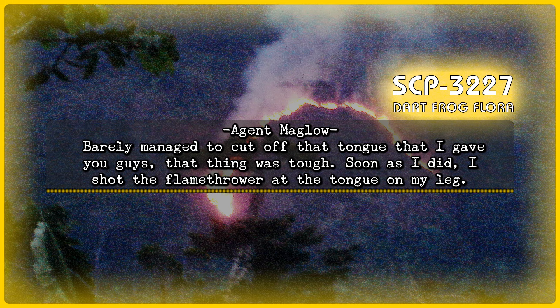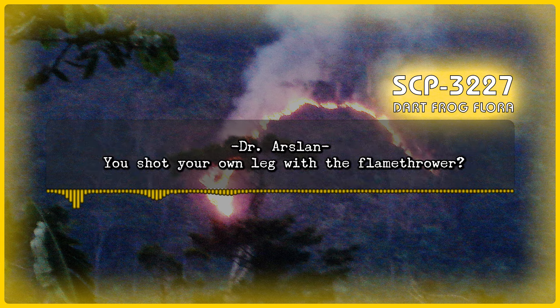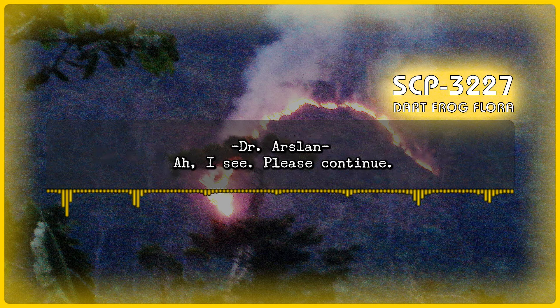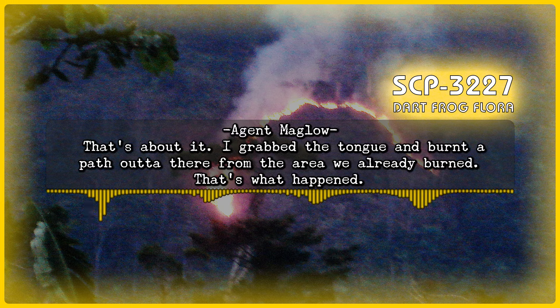As soon as I cut it free, I shot the flamethrower at the tongue on my leg. Dr. Arslan: You shot your own leg with the flamethrower? Agent Maglo: No, no — I shot the tongue. It was far away, so I shot past my leg at the tongue. Dr. Arslan: I see. Please continue. Agent Maglo: That's about it. I grabbed the tongue and burned a path out from the area we'd already burned. That's what happened.